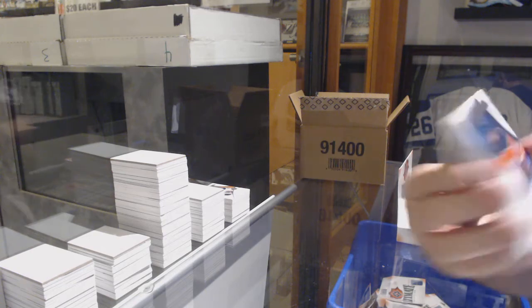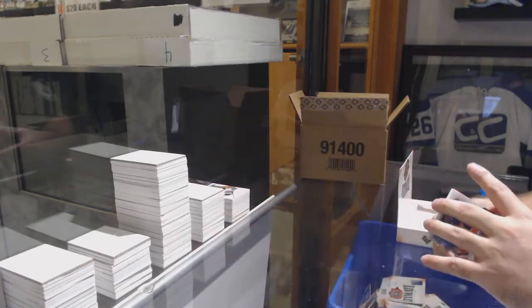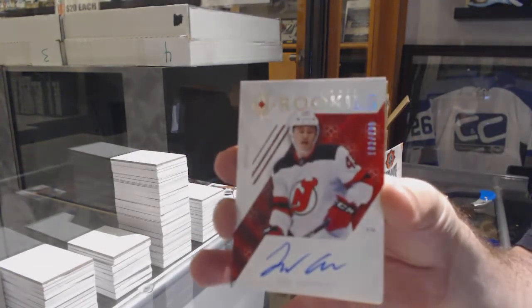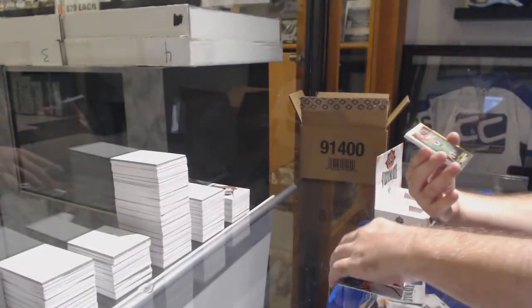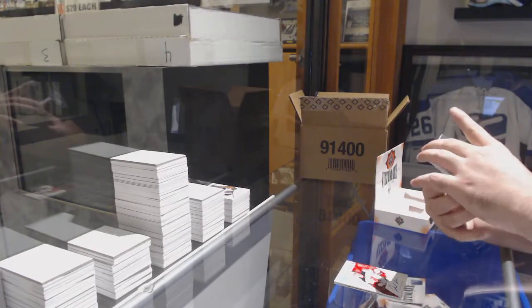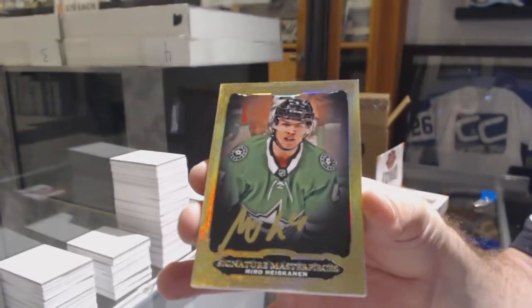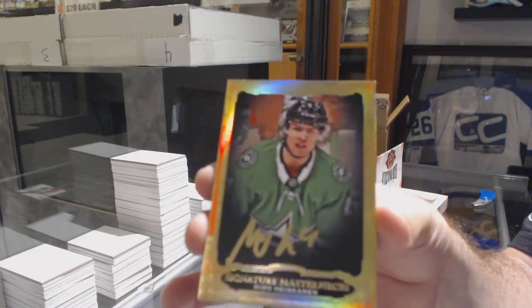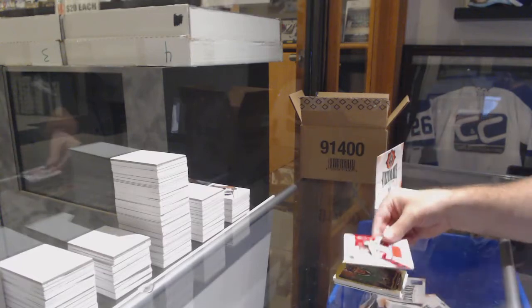For the Oilers, Cooper Marody. For the Devils, Joey Anderson. For the Dallas Stars, Signature Masterpieces, Miro Heiskanen. And for the Devils, Joey Anderson jersey.